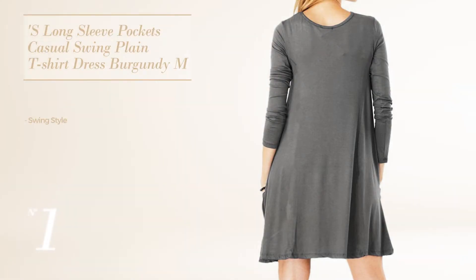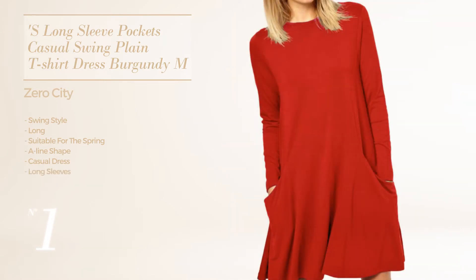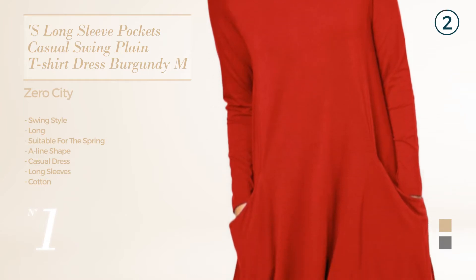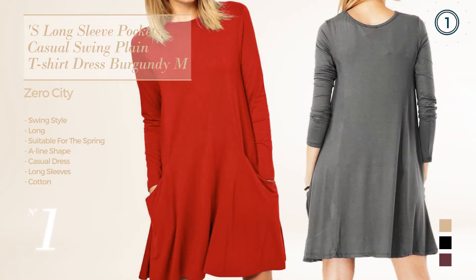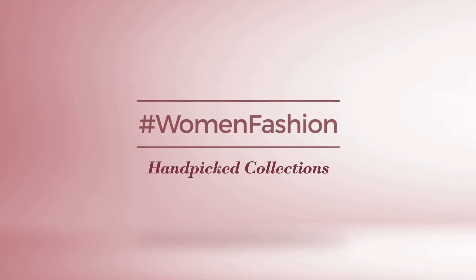Number 1. A swing look in this long spring A-line casual dress. Featuring long sleeves, made of comfortable cotton, available in beige, black, burgundy and more colors. Thanks for watching this hand picked collection by hashtag women fashion.